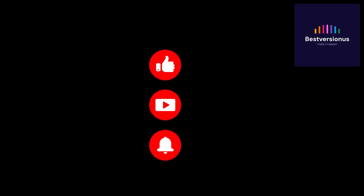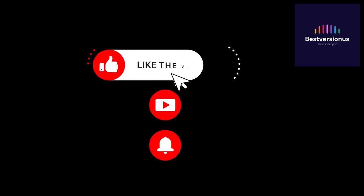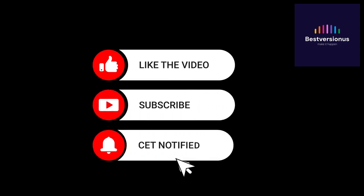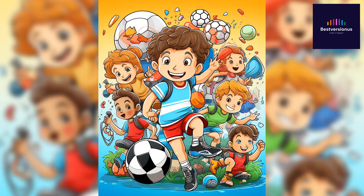Thank you for watching, and for your support giving this video a thumbs up, hitting that follow button, and sharing it with your friends and family. Hello everyone, and welcome to today's special video presentation. I'm thrilled to introduce you to a project that's close to my heart — a sports coloring book designed to ignite creativity while celebrating the world of athletics.